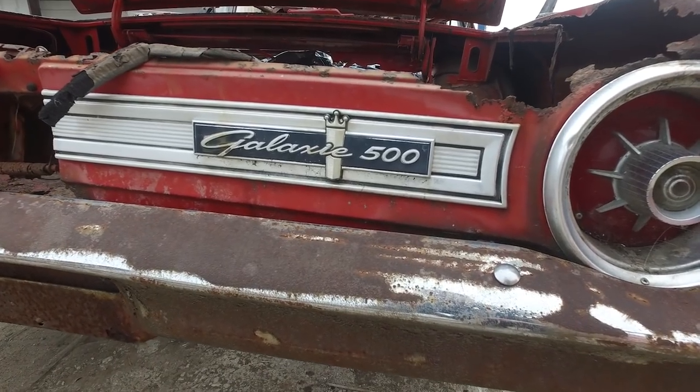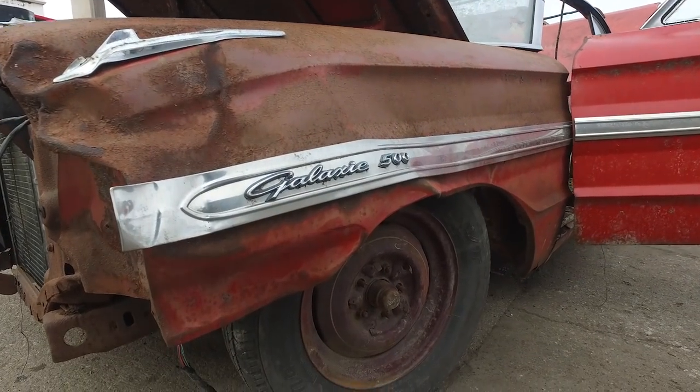Today we've got a 1964 Galaxie 500 convertible. Yes, it's kind of rough, needs full restoration. It's a really special car.